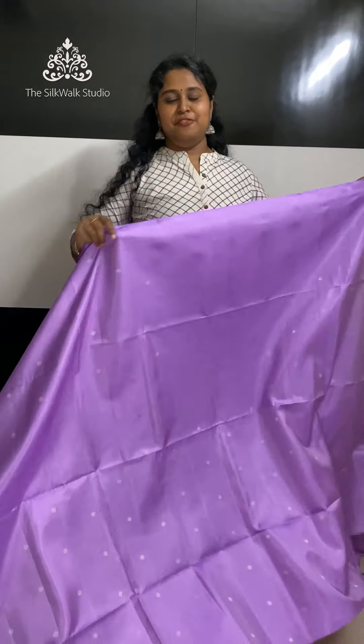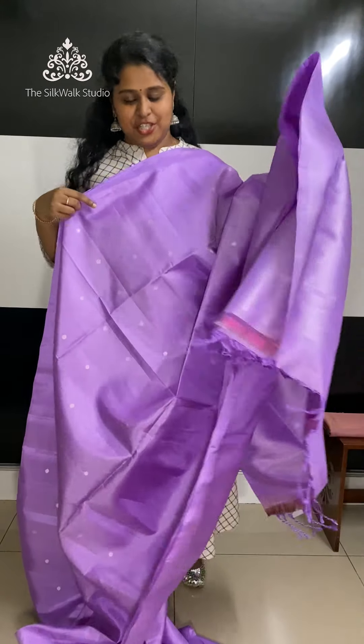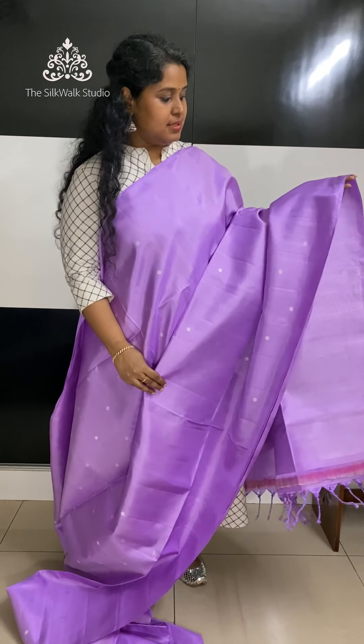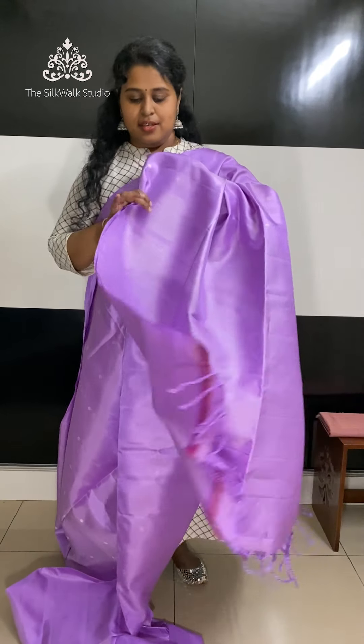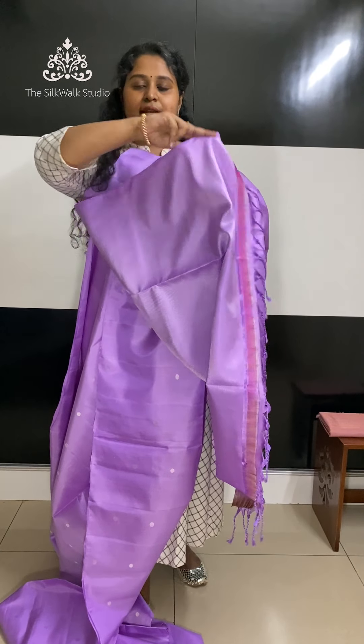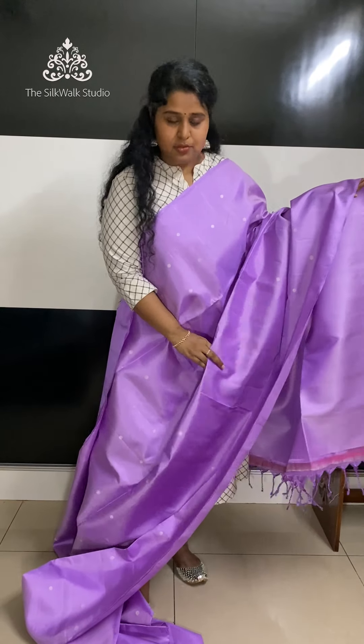This saree is our client's favourite — it's in a lilac shade. It's a beautiful saree with silver zari bhutas all over the body. It comes with a silver zari work fully worked at the look, and comes with a zari work blouse. Priced at 8900.